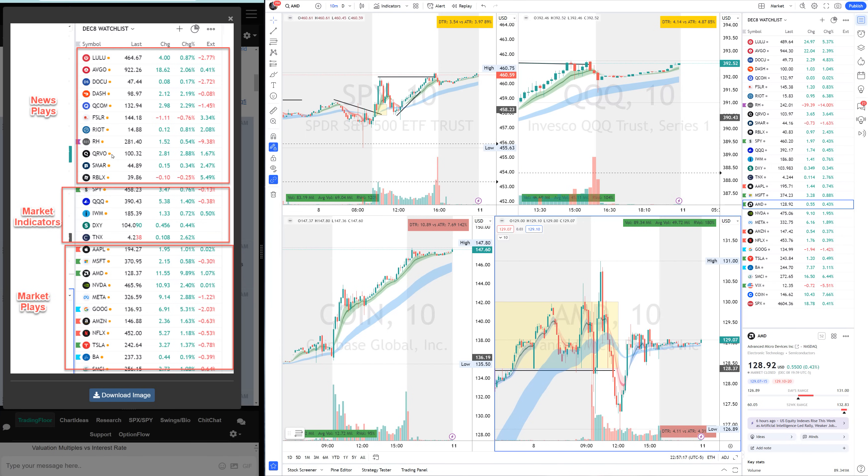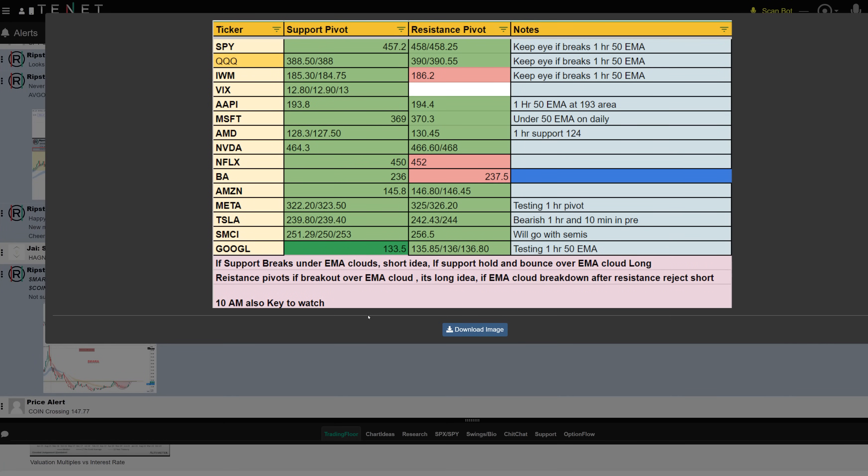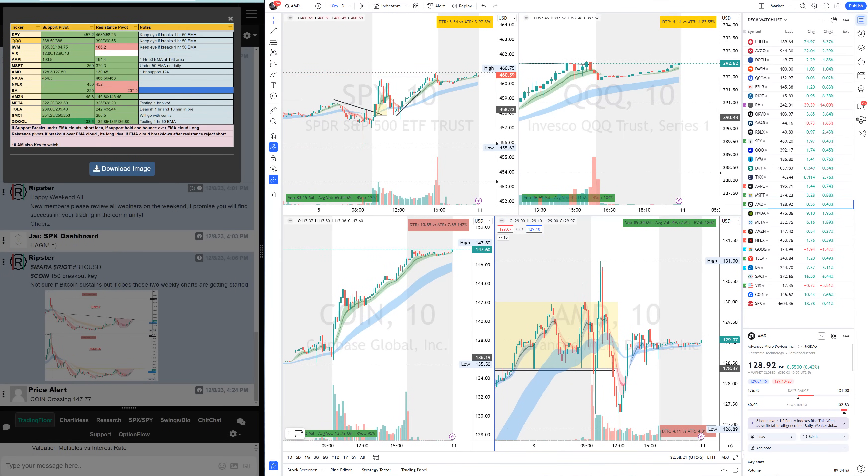FSLR, RIOT, RH, CORVO, SMART, Roblox, among others. We have our market indicators and marketplace. We'll talk about a huge win on LULU, the morning chop on AVGEO, and AMD chop — those didn't do us much good, there was a loss there. But we recovered with other good trades like LULU, NVIDIA, IWM, and RH short. These were my levels for the day — SMCI was one that really moved over the pivots. I give these levels to my community every morning.